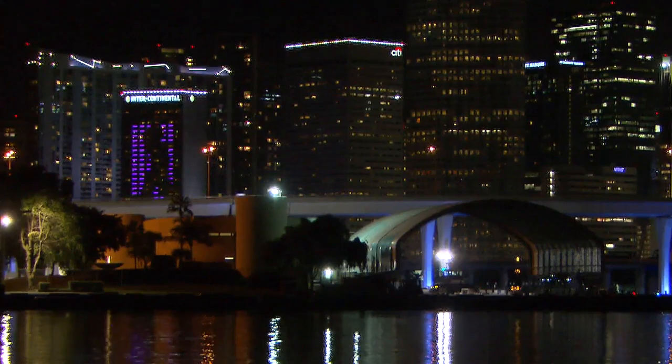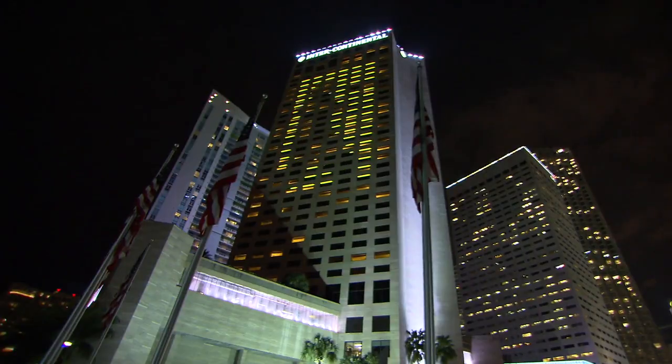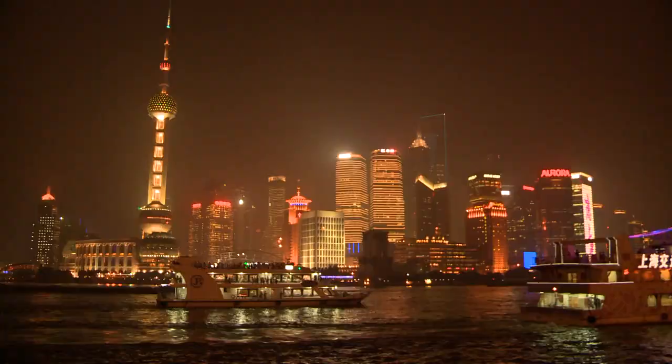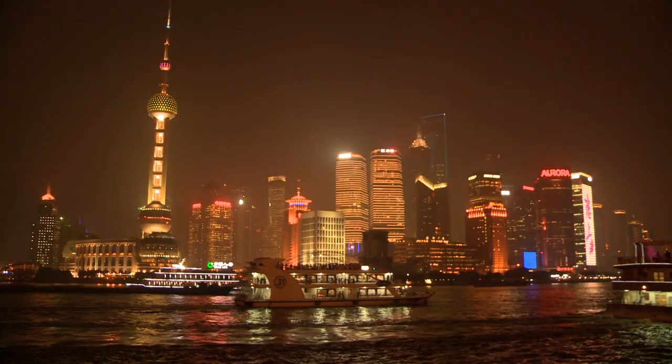Though some displays, such as this suggestive dancer on the face of a Miami hotel, have received less than glowing reviews. There's even this proposal for a South Korean skyscraper that will use LED displays to create the illusion of invisibility. It seems the sky's the limit when it comes to lighting, from Shanghai to Chicago.